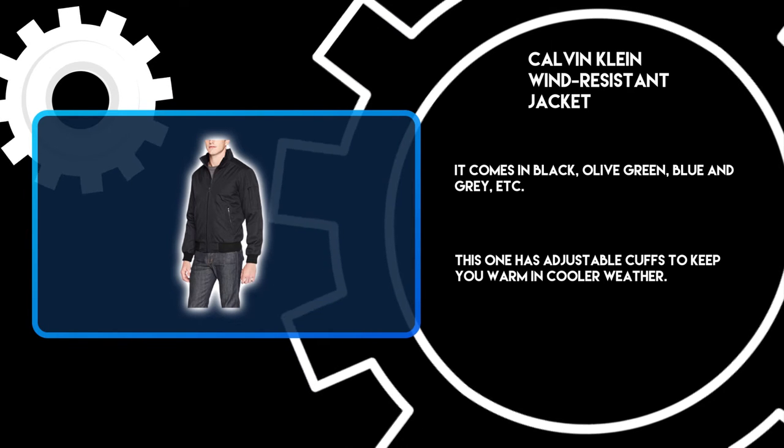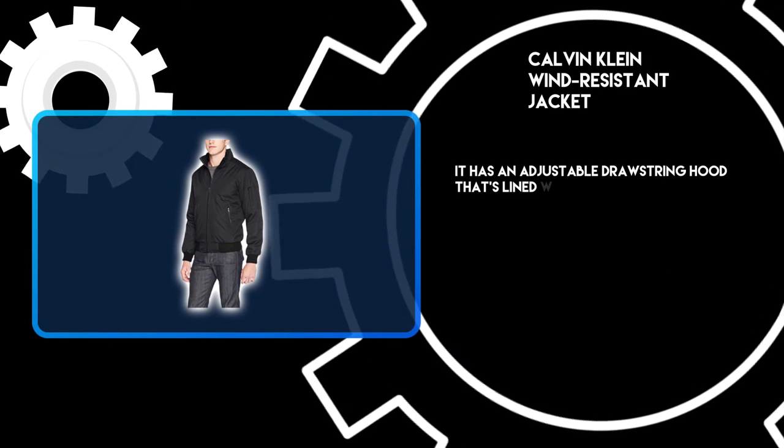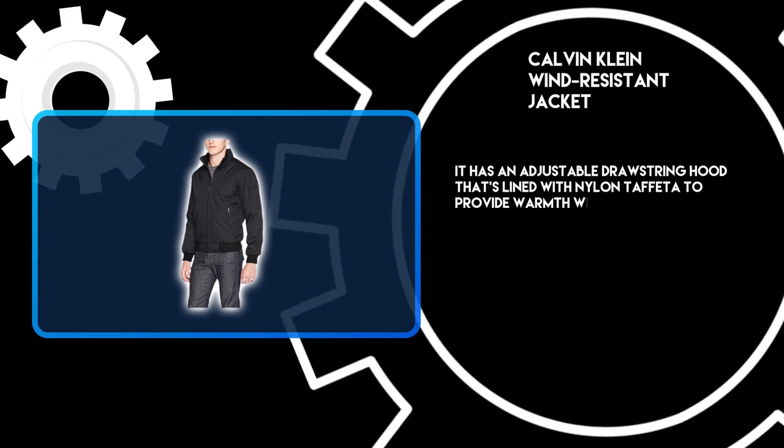This jacket has adjustable cuffs to keep you warm in cooler weather. It also has an adjustable drawstring hood that's lined with nylon taffeta to provide warmth without bulk.